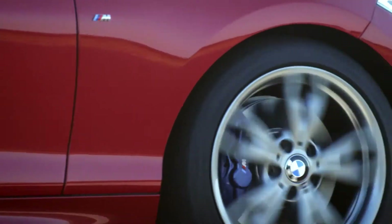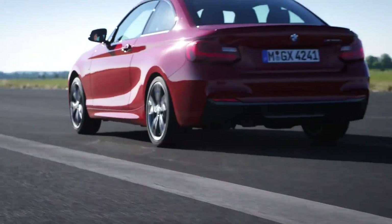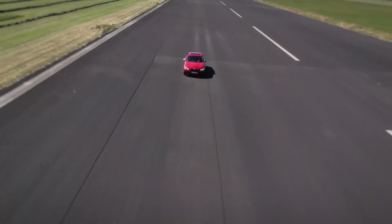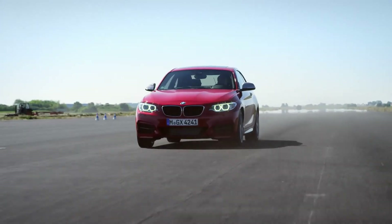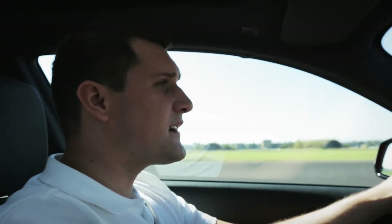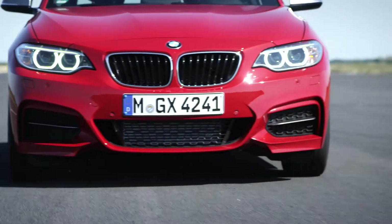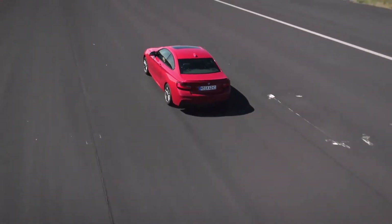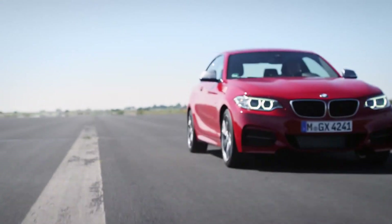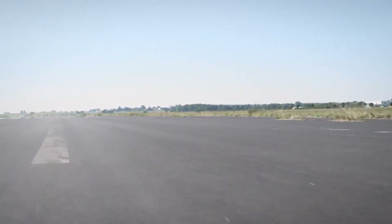The first ever BMW 2 Series Coupe stands not only for pure driving pleasure, it stands for coolness and sportiness. This car is ready to continue the success story of sporty and emotional BMW compact coupes. Its striking design, the very dynamic appearance and of course the unique driving characteristics will definitely catch the auto enthusiast's attention all over the world. This car really is the ultimate driving machine.